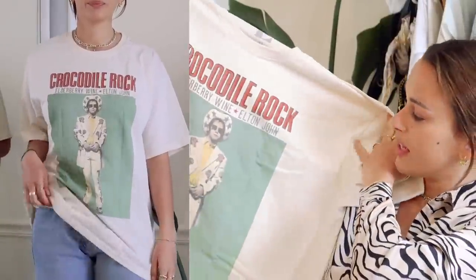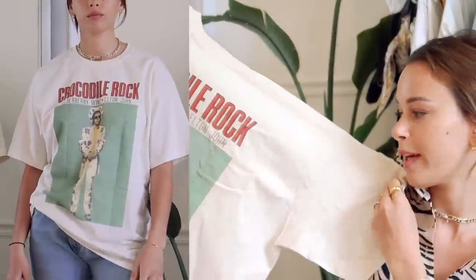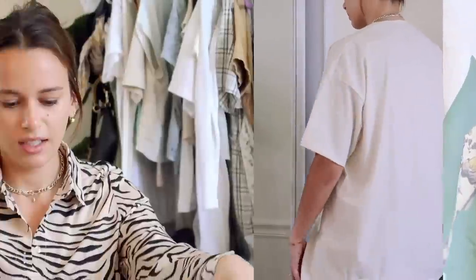The vintage and vintage-inspired t-shirts on Nasty Gal are so good. Unlike some brands where you look at the graphic tees and wonder why you'd ever wear that, Nasty Gal actually has bands, cool logos, and prints. I found this Elton John one that says 'Crocodile Rock.' I got it in an XL because I like my t-shirts way too big. It's a really nice off-white color, looks super vintage, and I love the red and green design with Elton John on the front.